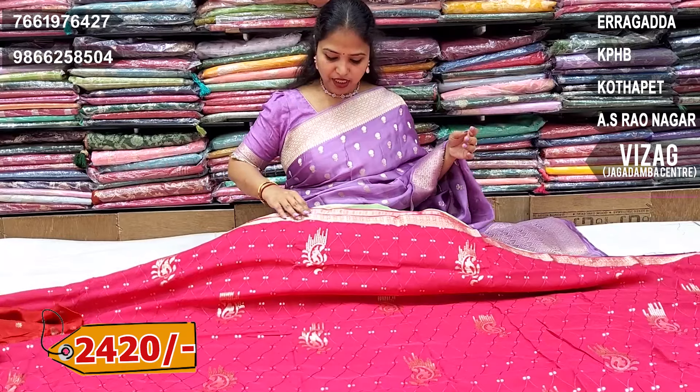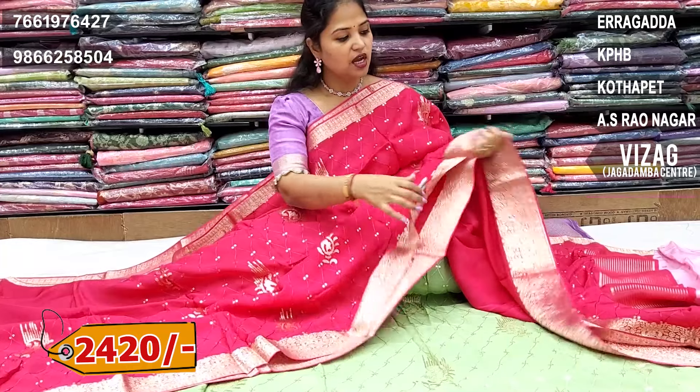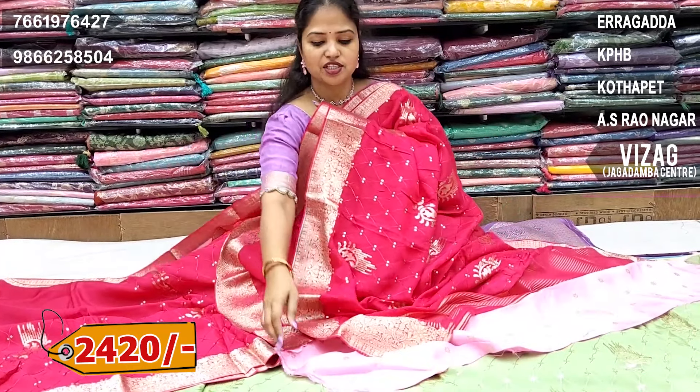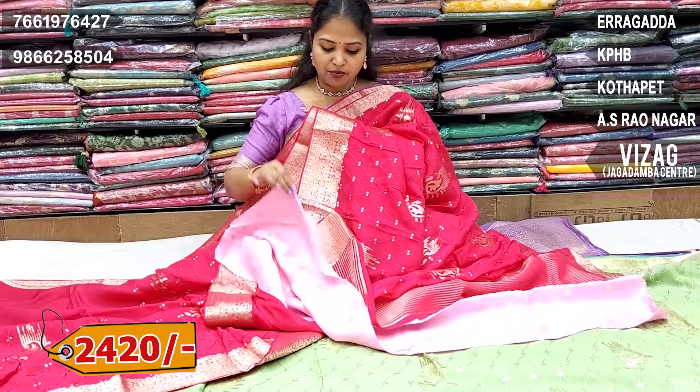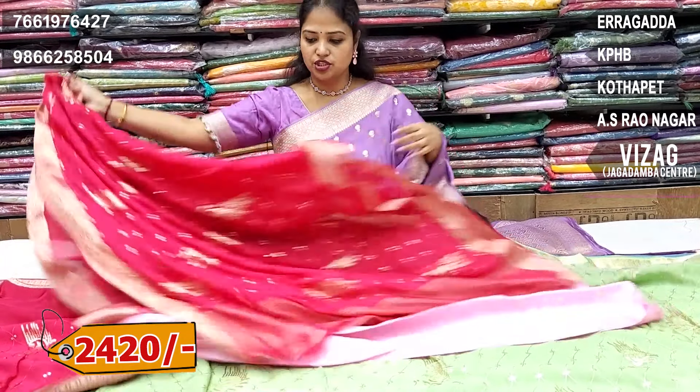We are using a pink colour combination. This combination is so rare — baby pink blouse with a shimmer chip pink colour saree combination.